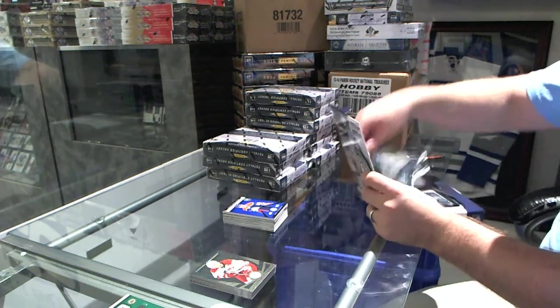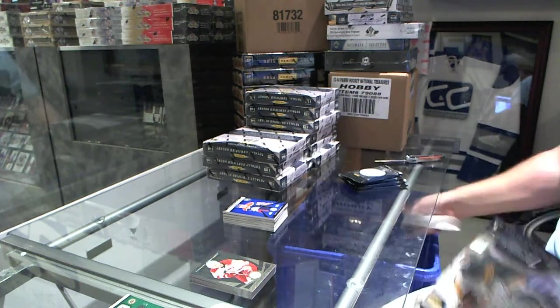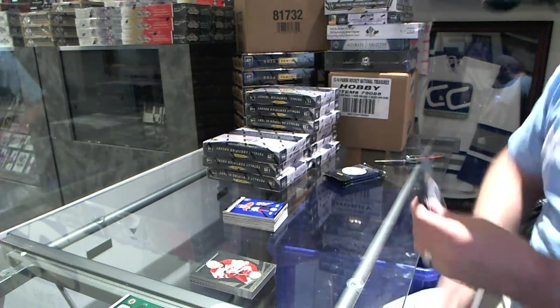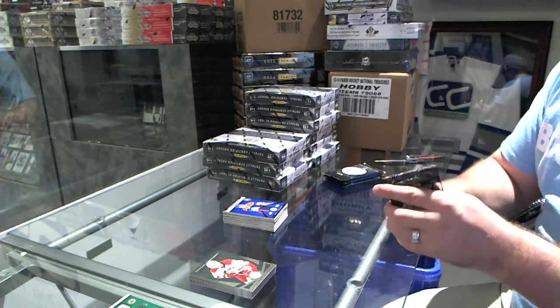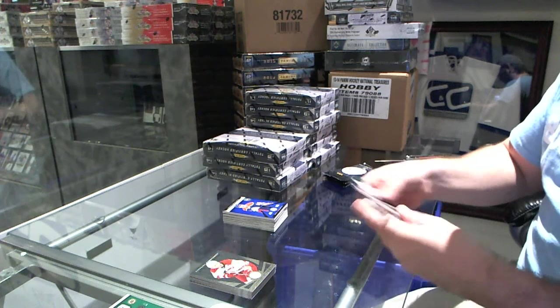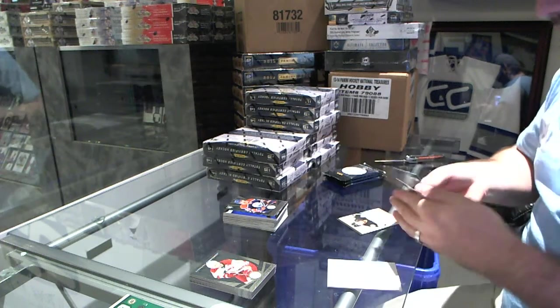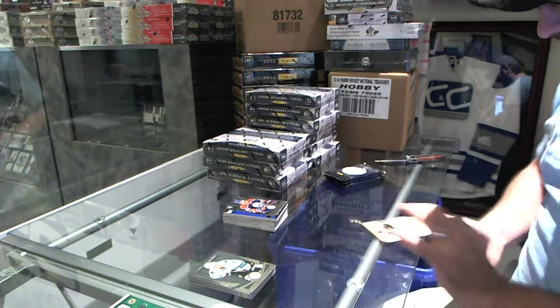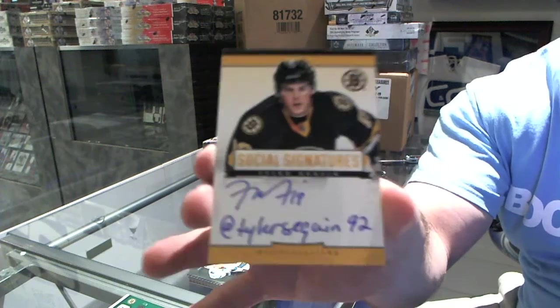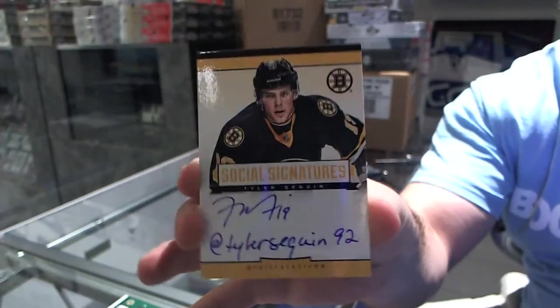I love Totally Certified. So much value. So if anyone else wants part of the breaks, whenever all the breaks get filled, I will launch the pricing for Black Friday. Mark Archibald for the Oilers. And we've got a social signatures autograph for the Boston Bruins, Tyler Sagan.